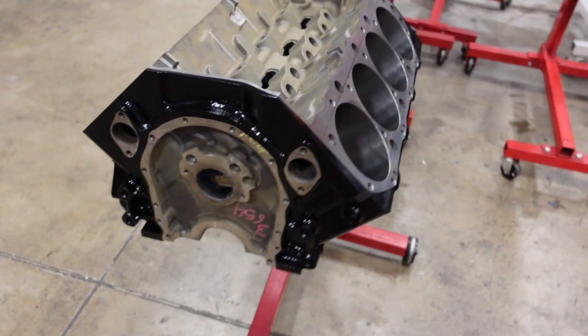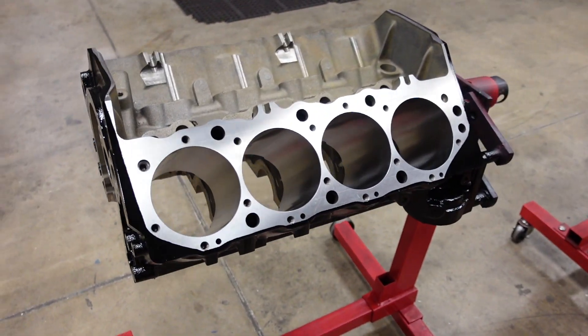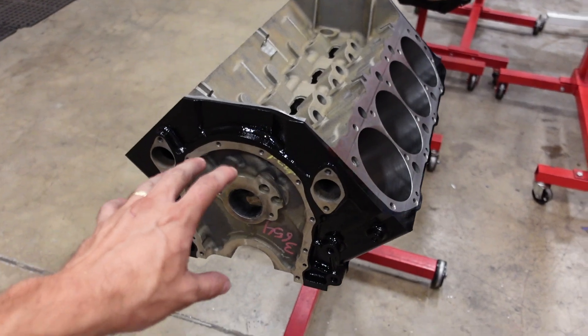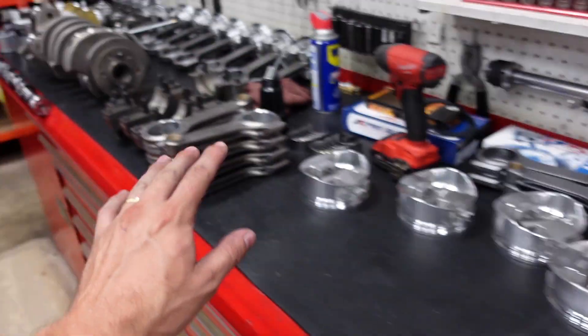There is the finished product for part one of this series — the block is fully machined, prepped, and all of the hard components are ready for assembly. In part two of this series I'm going to go over bearing clearances, the type of bearings we're going to run, as well as break down the piston rings — how do we gap them, how do we choose them for the application — and then we do the fun part and actually assemble the short block of this monster.